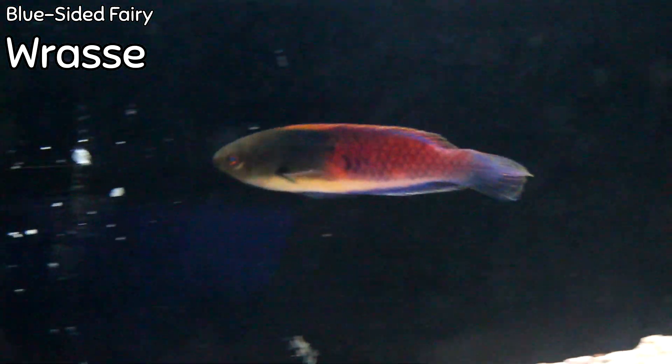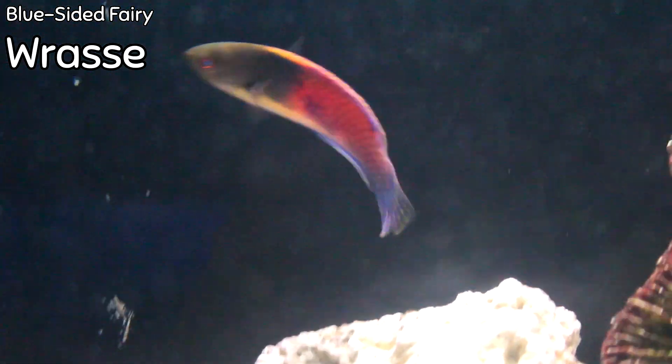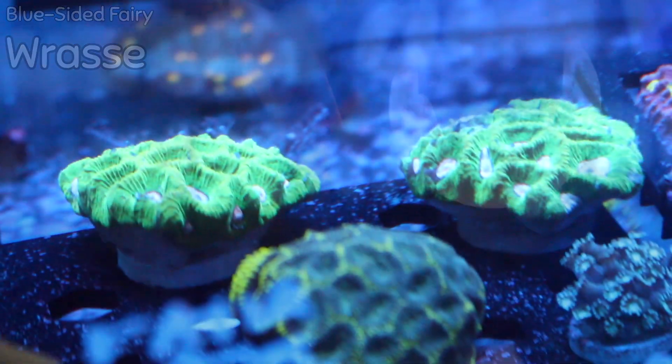Frostbite clownfish — someone was asking the other week about some electric white clownfish, and this is a pair that I got in this week. Also in there — check it out — blue-sided fairy wrasse. I didn't even see that wrasse earlier. This is obviously a type of Salarias wrasse, which means it's going to be very hardy, very colorful, and a perfect reef tank inhabitant.